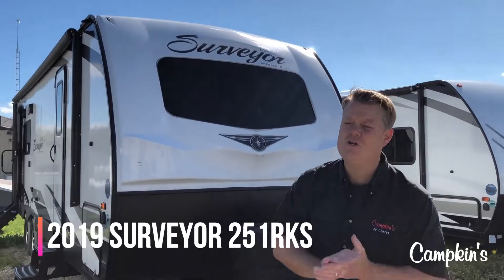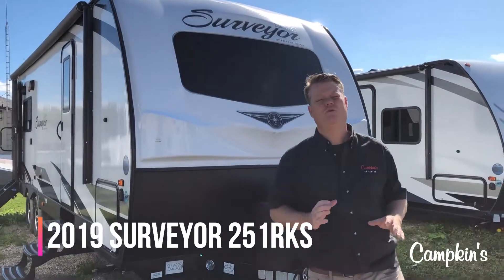Hi folks, welcome to Campkins.com. This is our 2019 massive inventory blowout sale.